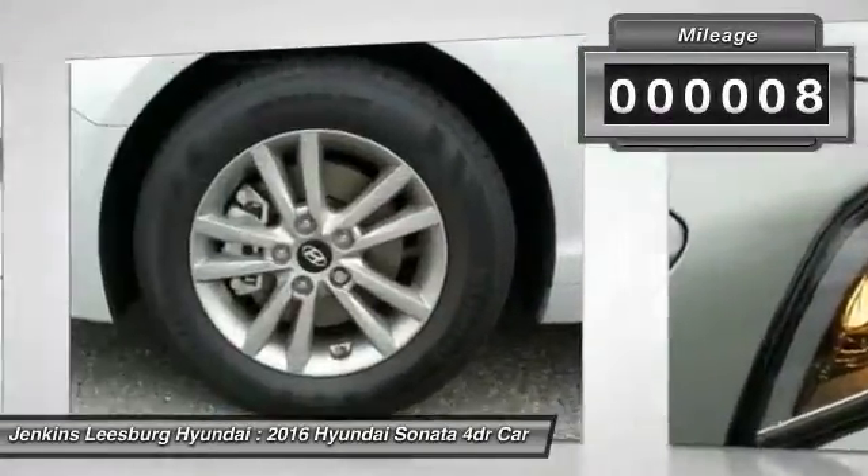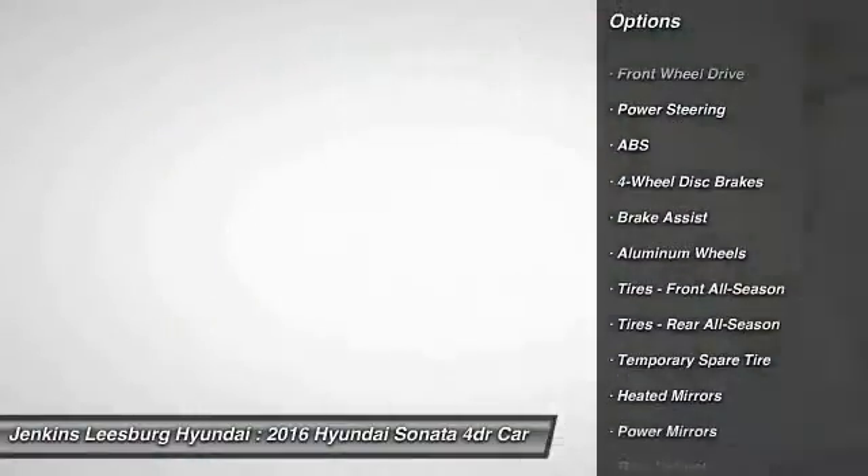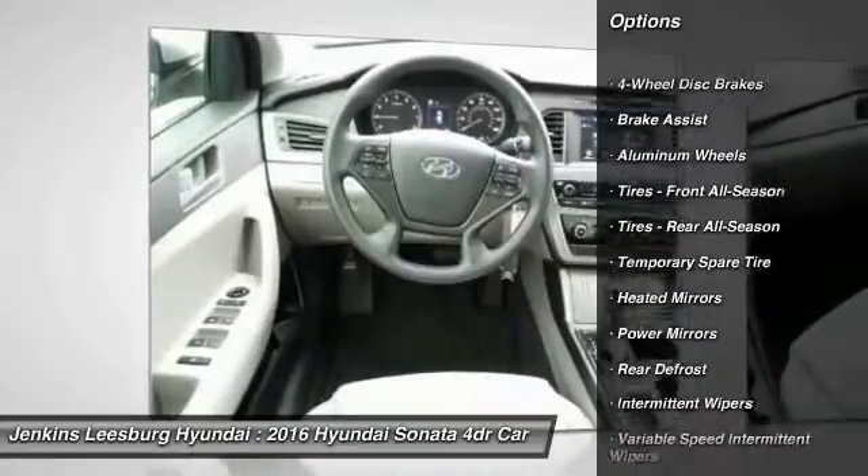Here are some of this vehicle's great options: anti-lock braking system, traction control, steering wheel audio controls, stability control, backup camera.